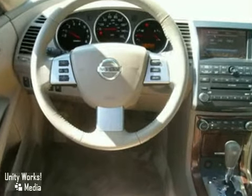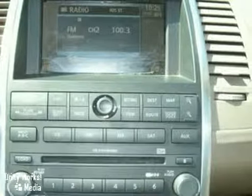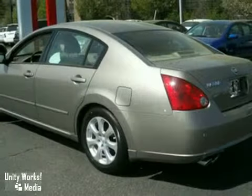It features steering wheel audio controls, wood grain interior trim, and a navigation system. It also features climate control and heated leather seats. And with a power sunroof, this fantastic Maxima won't be here long.